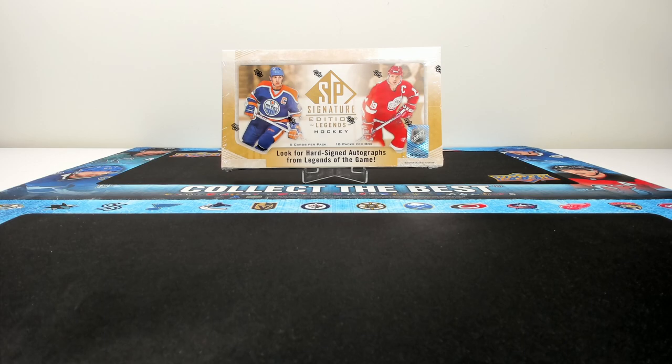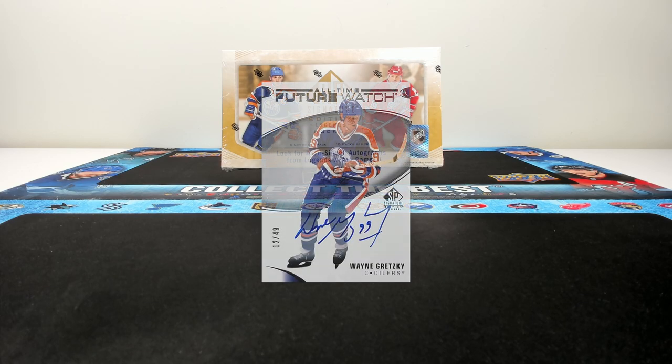The most exciting part of this set for me is the all-time future watch set, where you can pull future watches of players who never got them. Some are autographed, including arguably the biggest chase card of the set — the Wayne Gretzky all-time future watch auto, numbered to just 49 copies.